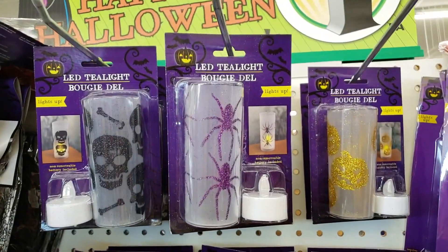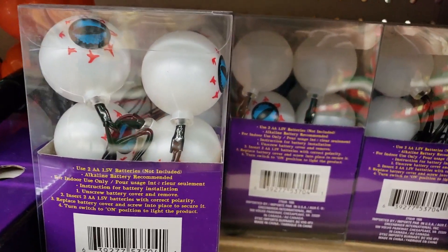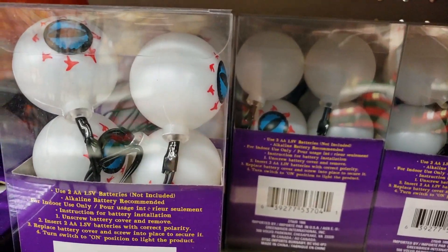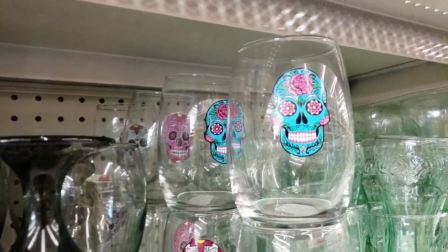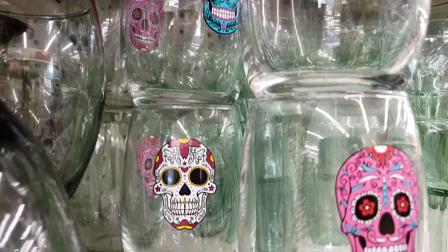Check out these tea lights. I didn't buy any, but I bet they would glow really cool. More eyeballs! I need all of these right now.